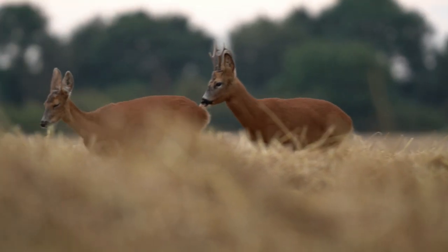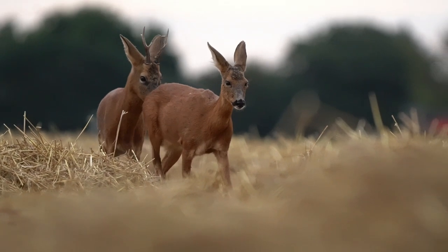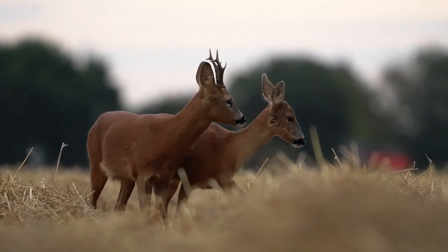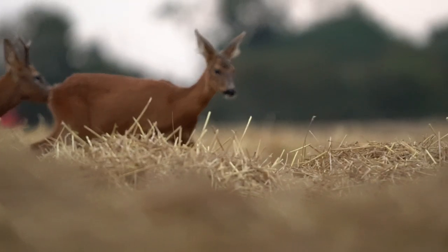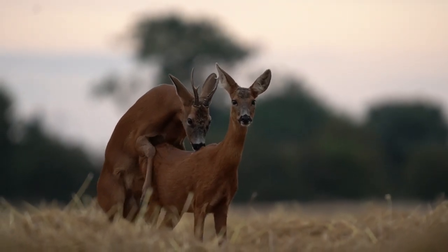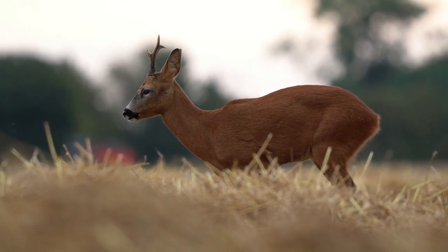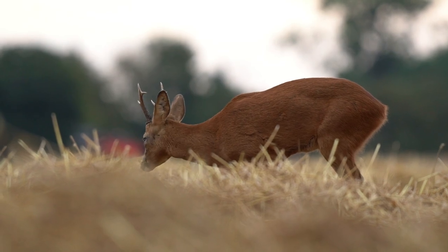Just could do with them coming a bit closer and this light getting better. Keep shooting — yeah they're coming closer. They split up a little bit, oh no he's following her, she must be in season. He's very interested. Some X-rated deer behaviour! It's just brilliant to see these. I'm so happy to see them — as I say, not being able to get out and see anything, knowing they're here but not being able to get any shots.